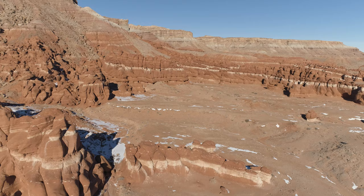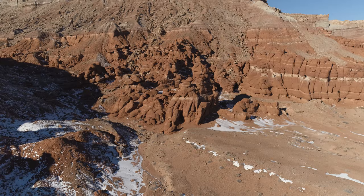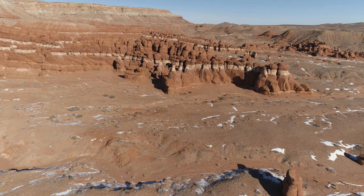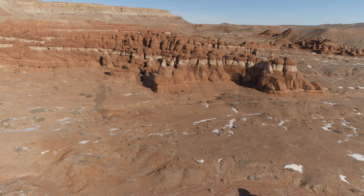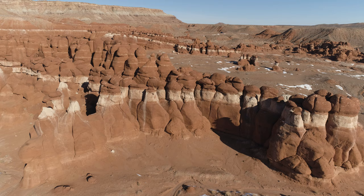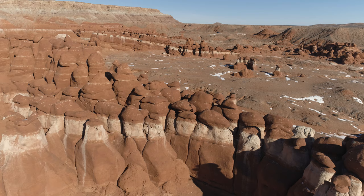These formations are actually known as hoodoos. This area, Goblin Valley, and many other places in Utah have these hoodoo formations. You can see my car there towards the top center-right. There's a series of these kind of fins that are weathering to produce these hoodoo formations. The area is larger with more of these hoodoos than I had anticipated before coming here.